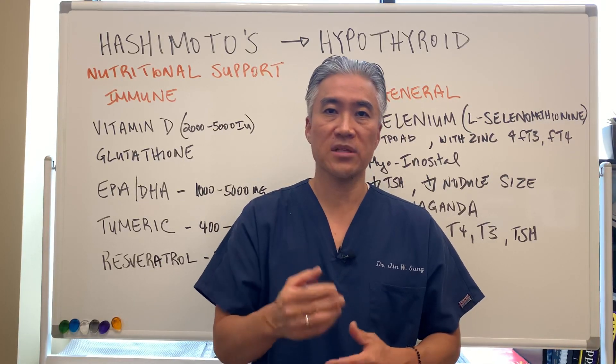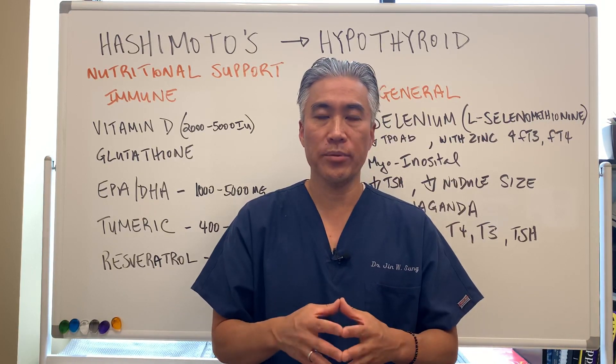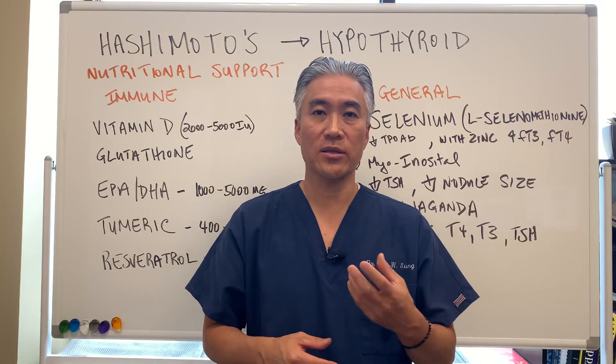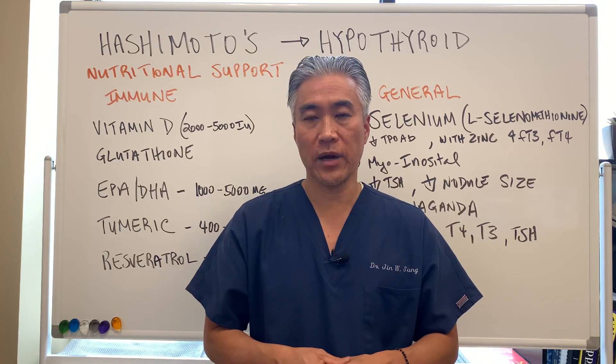I like to preface this video with: not every supplement is going to help. You need to individualize your care with a healthcare practitioner in order to get the right dosage and the right supplements for your thyroid condition.